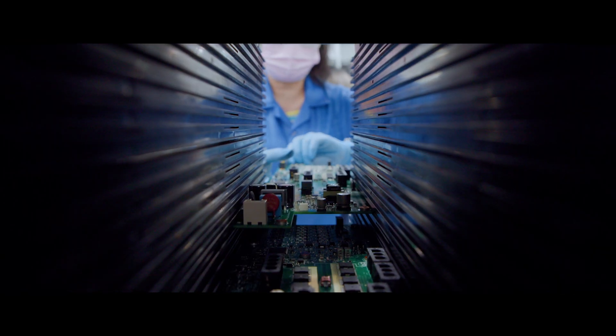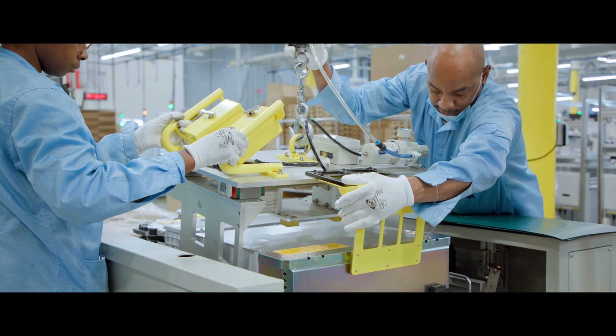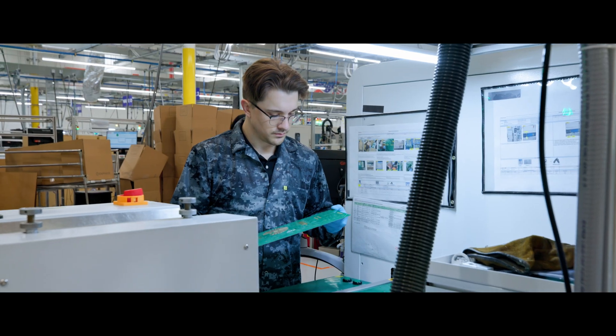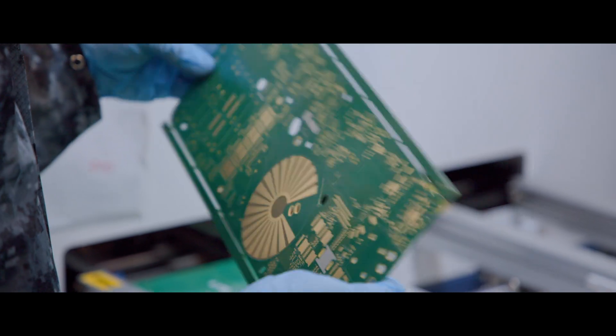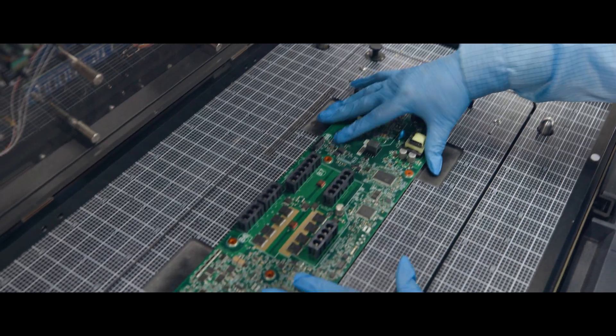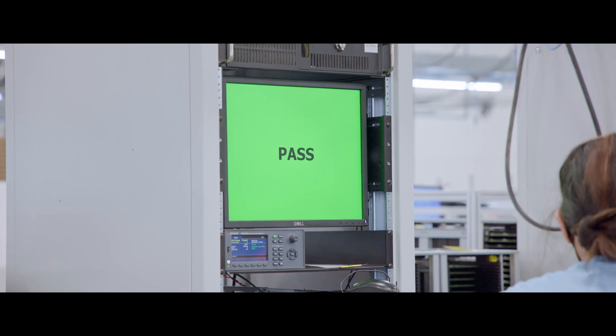Making Enphase batteries is a sophisticated, high-technology process that requires a mix of manual and automated manufacturing. Our attention to detail ensures the highest quality standards are met and the most reliable and resilient products are built — it's how we can offer industry-leading warranties and best-in-class low failure rates.